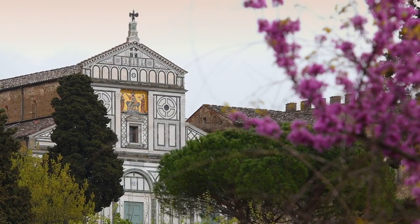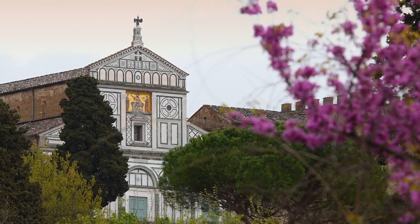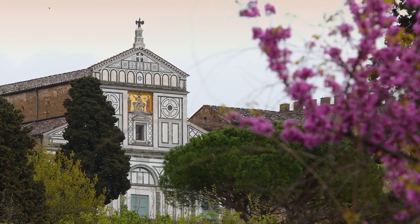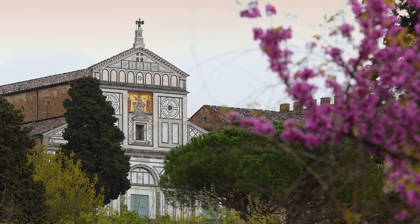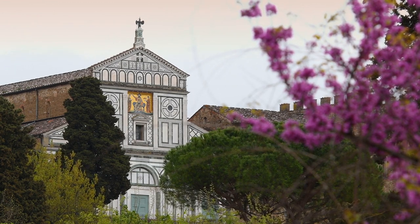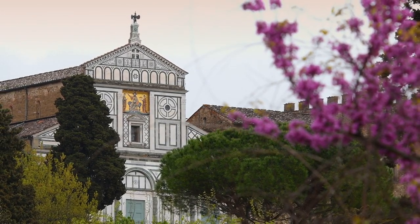Ponte Vecchio — take a stroll across Florence's most famous bridge, where centuries of history and charm converge. As you wander past the glittering jewelry shops that line its edges, you'll be treated to stunning views of the Arno River and the city beyond. It's a scene straight out of a postcard, and it won't cost you a single euro.